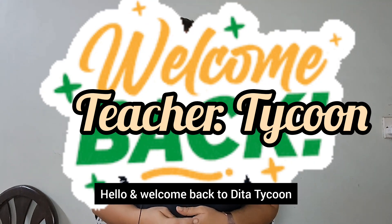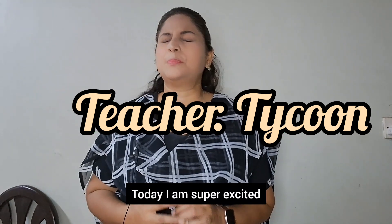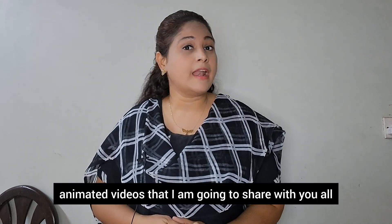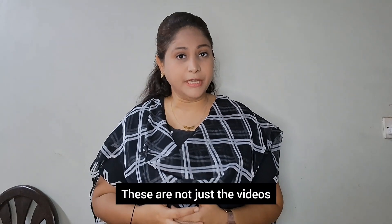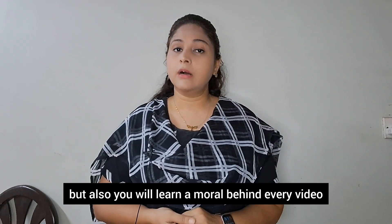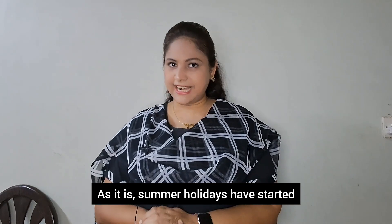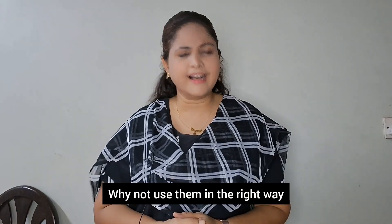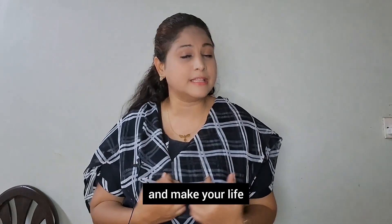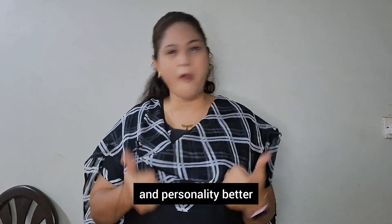Hello and welcome back to Dita Tycoon. Today I am super excited because I have five animated videos that I am going to share with you all. These are not just videos which will entertain you but also you will learn a moral behind every video. As summer holidays have started, why not use them in a correct way — see productive and good things and make your life and personality better.